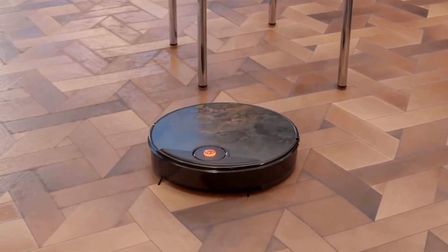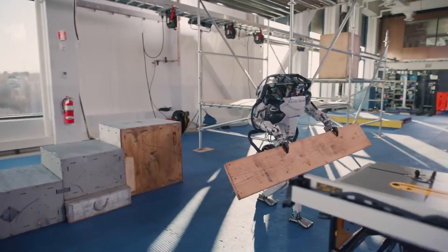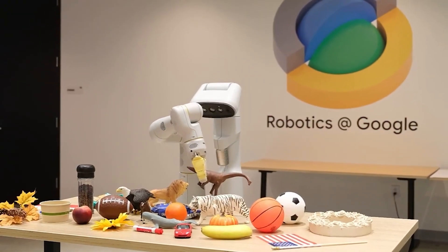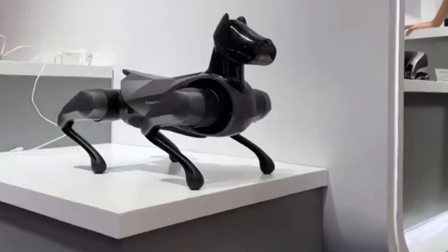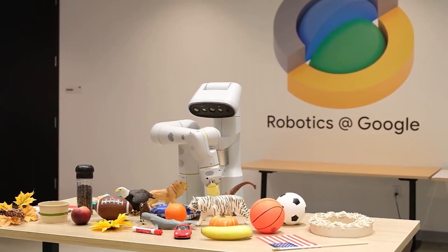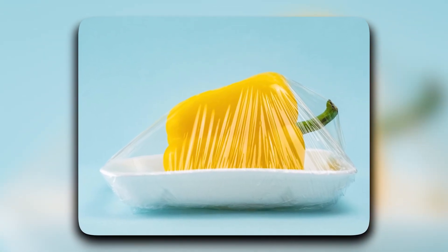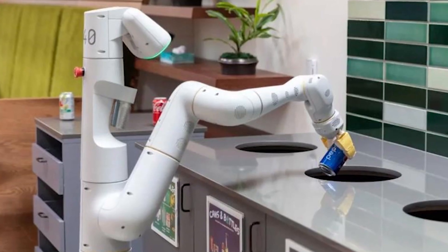Imagine telling a robot, 'throw away the trash,' and watch it spring into action, handling every aspect of the task flawlessly. RT2's adaptability is a game-changer in the robotics industry — it's like a ChatGPT of robotics. Traditional robots often struggle with new challenges, requiring explicit training for each specific scenario, but not RT2. It can sort trash like a pro, effortlessly distinguishing between food wrappers, banana skins, and paper cups, disposing of them in the appropriate bin.